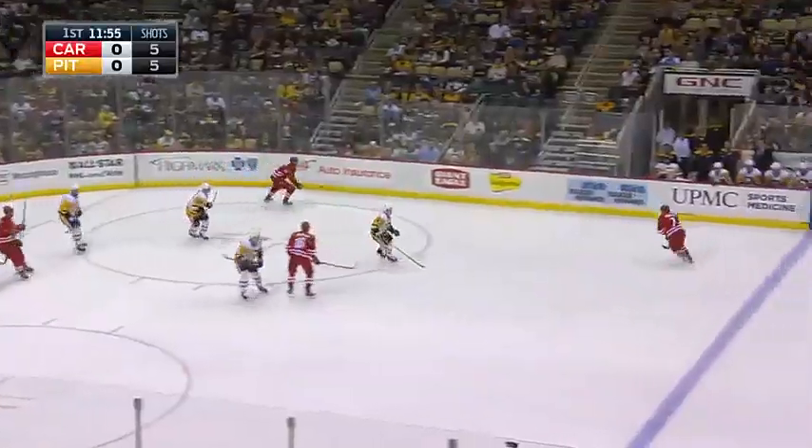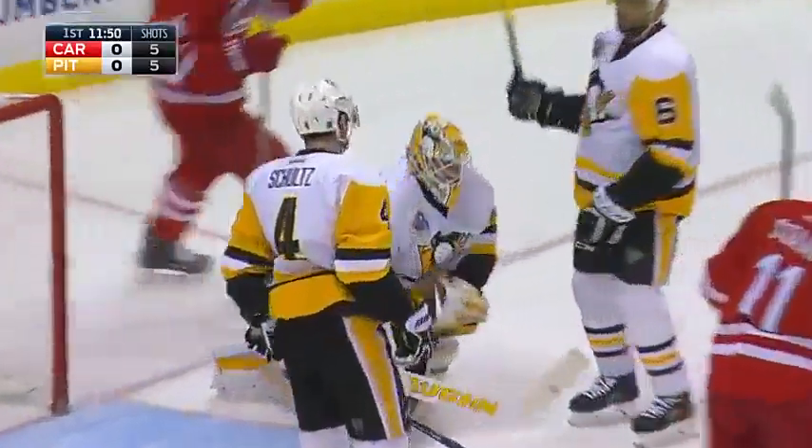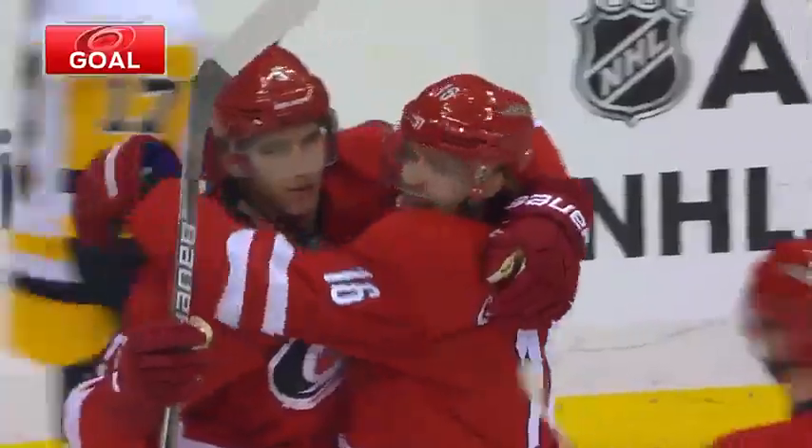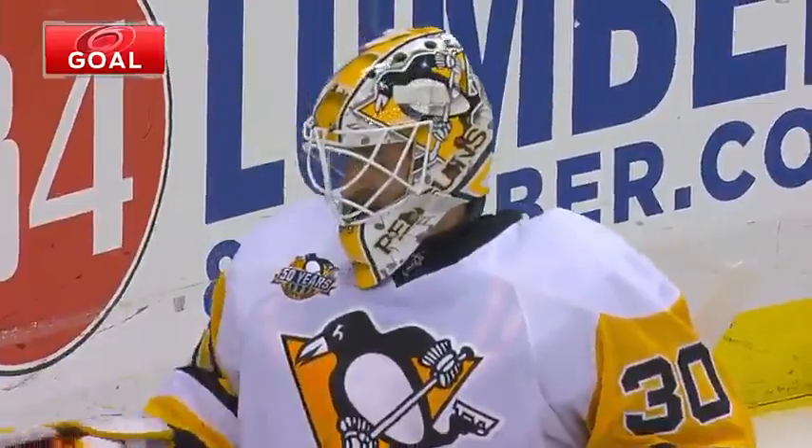Nordstrom with fresh legs over the wall. Backpedaling Murphy, his shot negated by Schultz. Hannifin out in front — they score! What a pass to Elias Lindholm from Noah Hannifin. And Carolina is off and running.